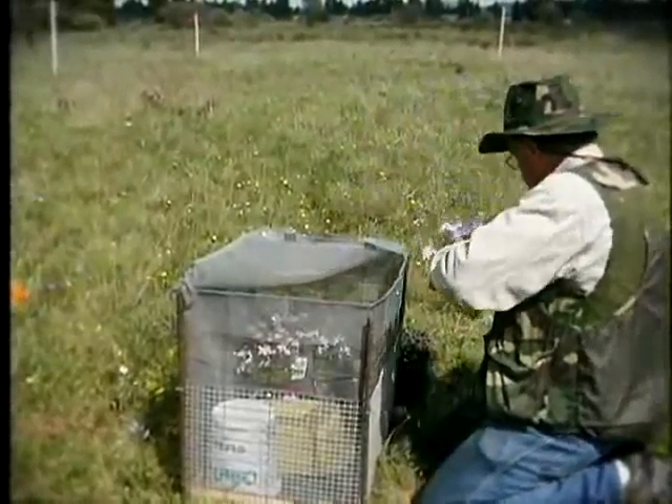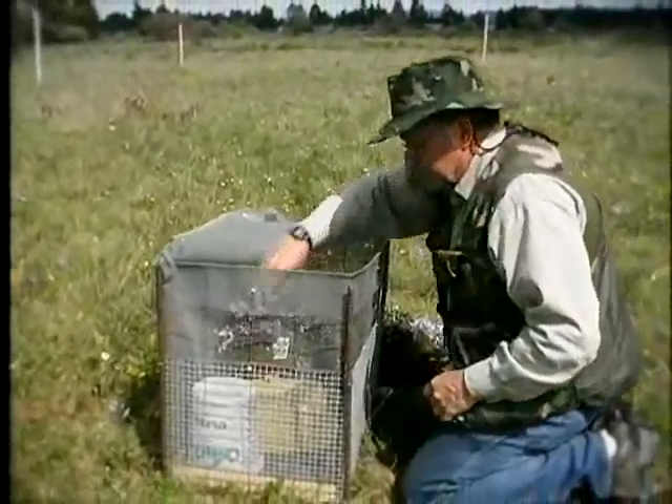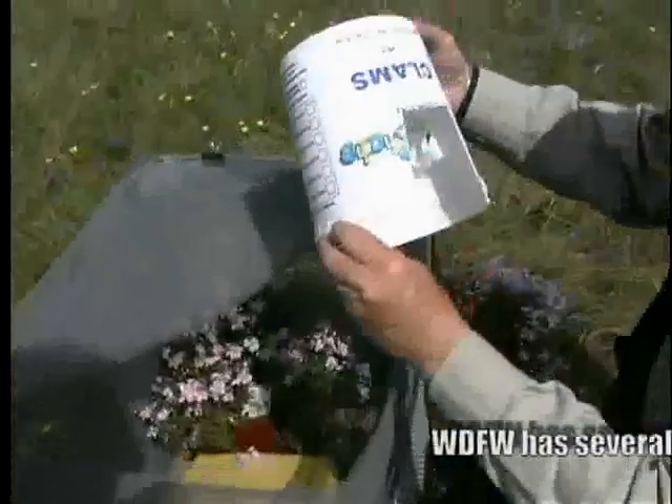Butterflies, in general, are rare in Western Washington, and yet we have quite a few species of butterflies here on our prairies, which are a very unique habitat in Western Washington — kind of a little piece of the east side over here on the wet side.